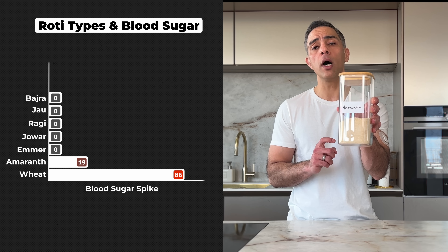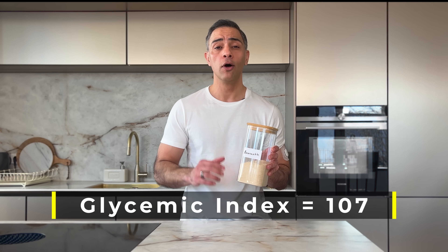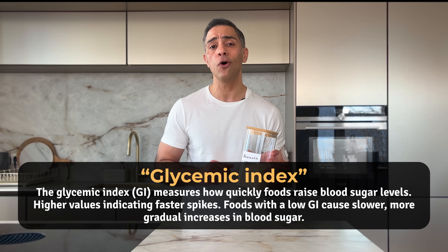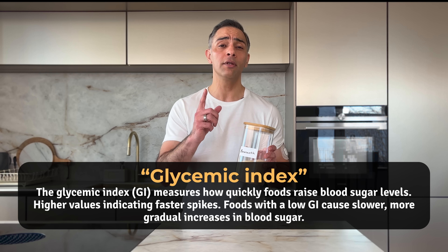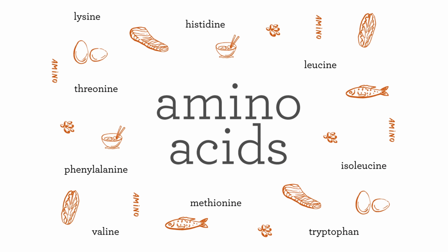Next up is amaranth flour. Despite all the superfood marketing, it caused a 79-point spike and has a high glycemic index of around 107. For reference, the glycemic index of table sugar is 65. Amaranth is fascinating because it is one of the rare plants that contains all 9 essential amino acids, making it a complete protein source. It is naturally gluten-free and rich in lysine, which supports calcium absorption and collagen production. But despite these impressive qualities, the blood sugar impact is hard to ignore.